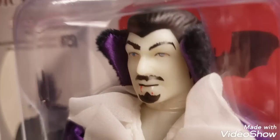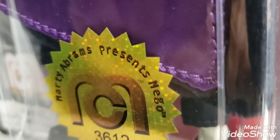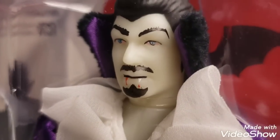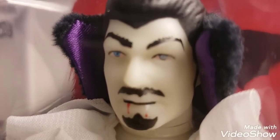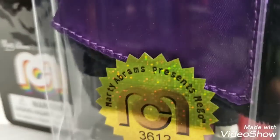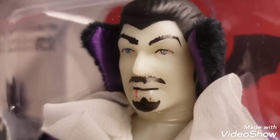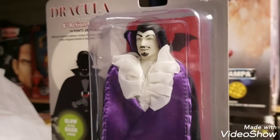You know the routine, guys. Get some close-ups real quick. Same shoes as Dracula. We want your thoughts and opinions — leave your comments in the comment section right underneath this video. Let's get the chatter started about this fantastic Dracula figure. God bless, guys, and keep collecting.